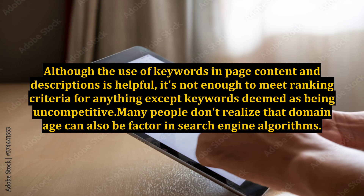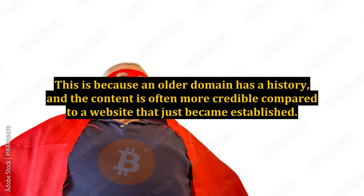Although the use of keywords in page content and descriptions is helpful, it's not enough to meet ranking criteria for anything except keywords deemed as being uncompetitive. Many people don't realize that domain age can also be a factor in search engine algorithms. This is because an older domain has a history and the content is often more credible compared to a website that just became established.